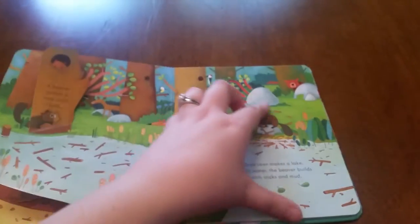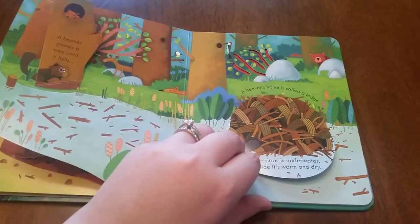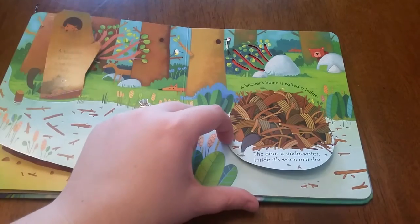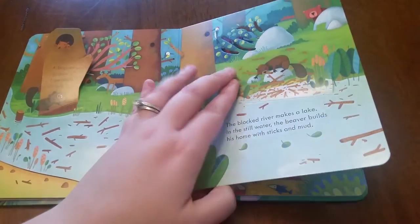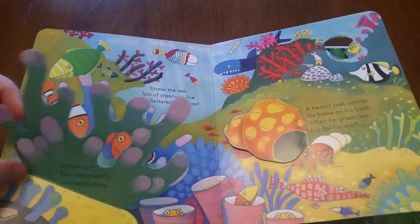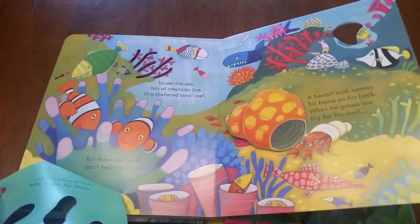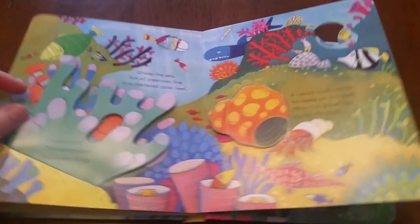Some people are afraid to buy flap books for their kids, but really anything that gets their kids enjoying books is great for them to buy. Kids really learn well when they're using more than one of their senses, and flap books are great for that because it brings that tactile sense to learning.